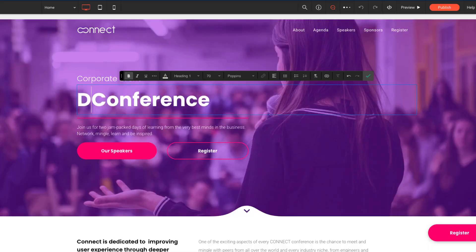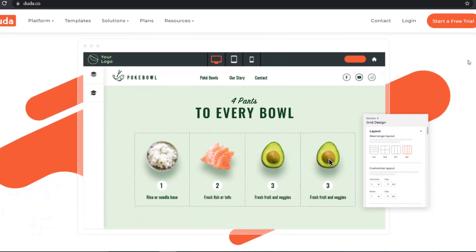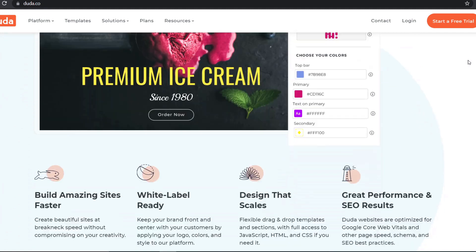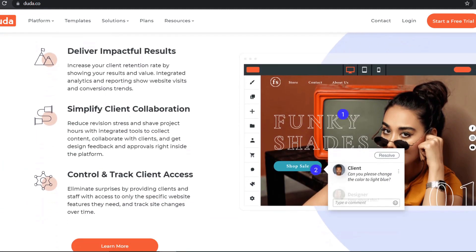After this video you will know if the website builder Duda is any good. Welcome to Dev World, my name is Sam. Today I want to talk about a new website builder I found called Duda. I want to be transparent from the beginning: Duda the company approached me and asked me to make a video about them, but I'm not sponsored, so this is a hundred percent my opinion.